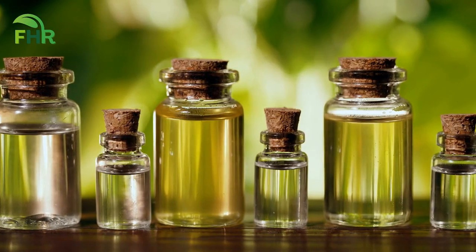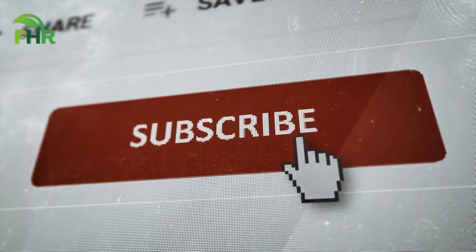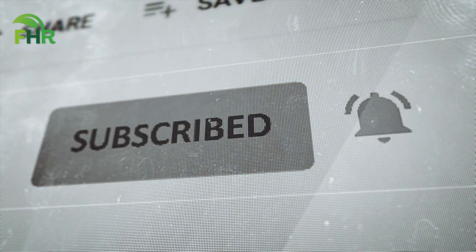Before we continue with more amazing home remedies to lower your blood pressure, if you are enjoying this video so far, make sure to hit that like button and subscribe to our channel for more home remedy tips.